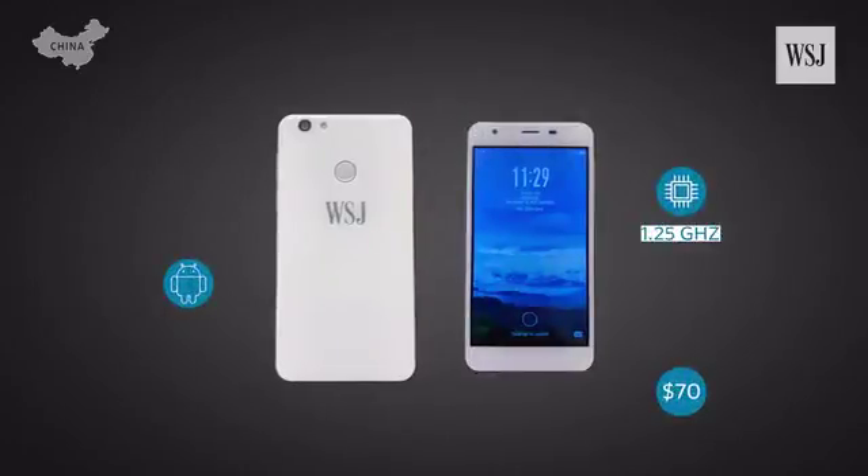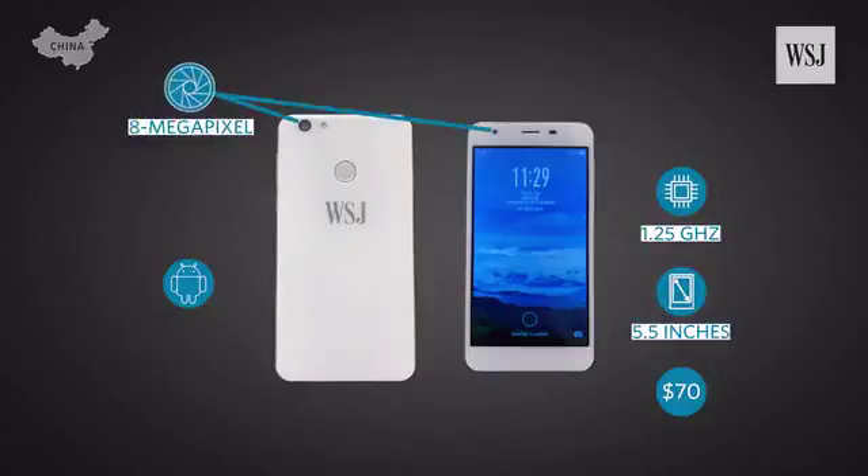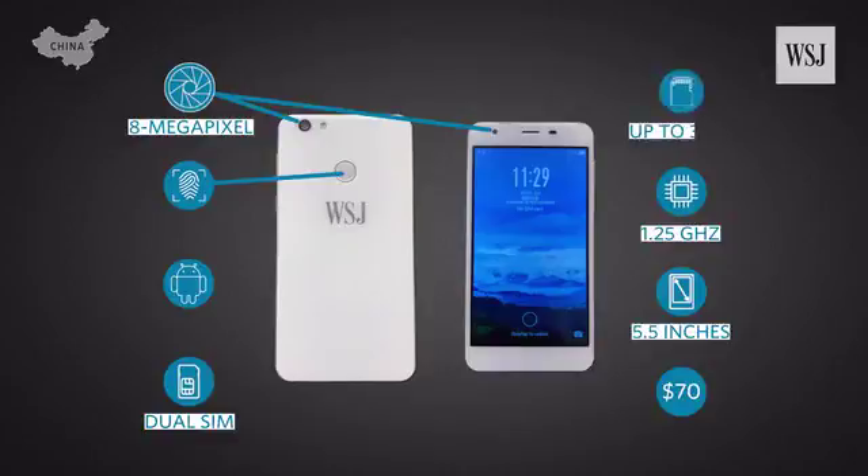It runs Android, has a touchscreen display, front and back camera, fingerprint reader, and it even takes two SIM cards and an SD card.